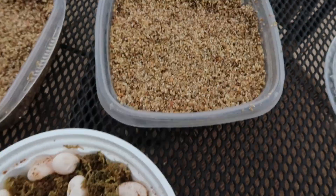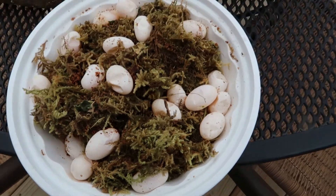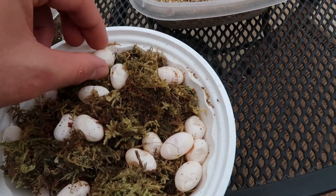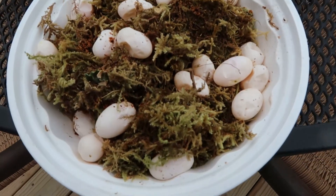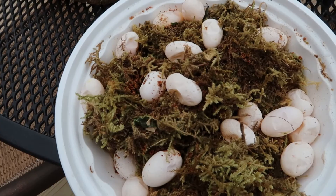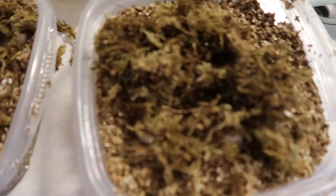Here are the eggs and here is the vermiculite I got set up. Now I'm gonna go ahead and candle these. Some of these look a little dimpled, a little dehydrated, but I think if we get them hydrated it'll be good — if they are fertile. All the eggs were fertile, which is awesome.